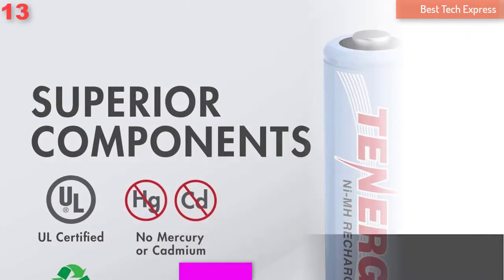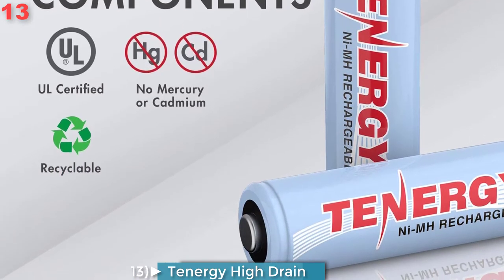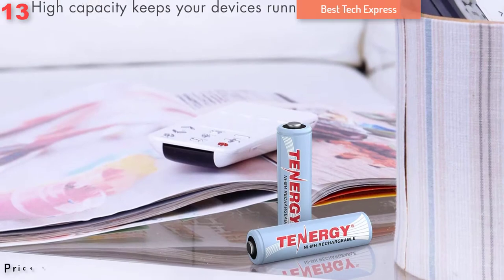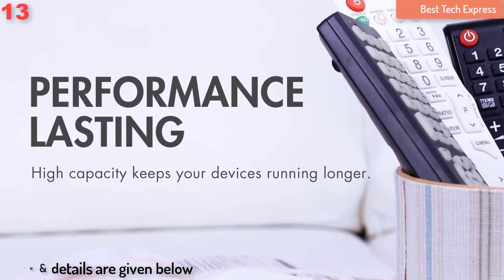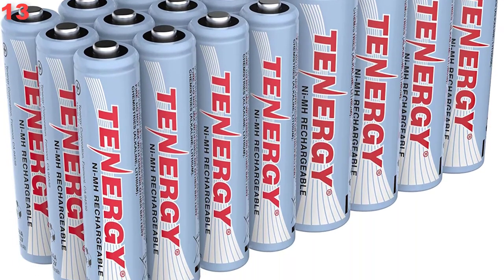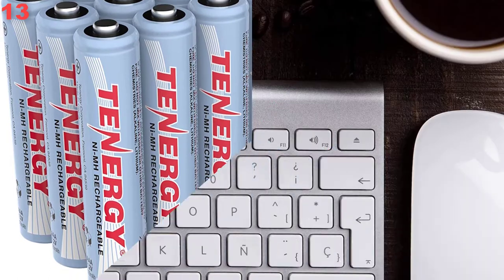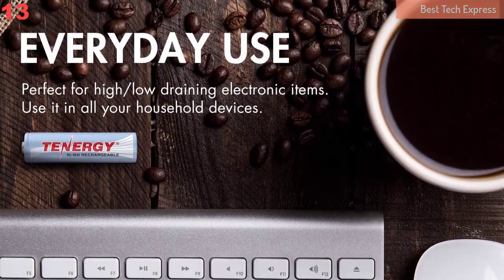Number 13 is the Tenergy Hydrain 24-Pack. This 24-pack of Hydrain batteries from Tenergy comes with 12 AA and 12 AAA batteries — a money-saving and eco-friendly option designed for anyone who has a variety of everyday devices currently using too many single-use alkaline batteries.